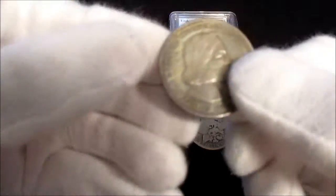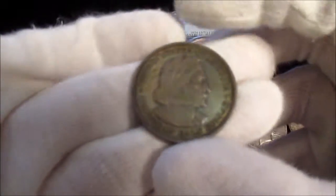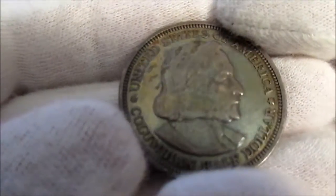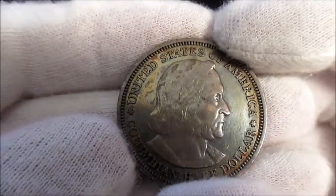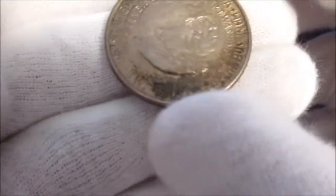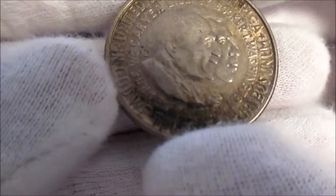I also picked up two half dollars that I really needed because I didn't have them. Here we've got the Columbian half dollar from 1893. It has some really really nice toning on it — just beautiful condition for such an old coin and a really nice design.